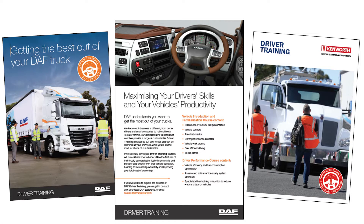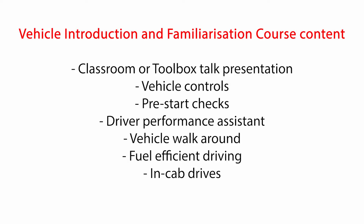We have two main options and both can be tailored to customers' needs. We can do a vehicle introduction and familiarisation course where we hold a classroom presentation, discuss the vehicle controls, pre-start checks, driver's performance assistant. We'll do a vehicle walk around and talk about fuel efficiency and driving, and we'll do an in-cab drive with everyone.